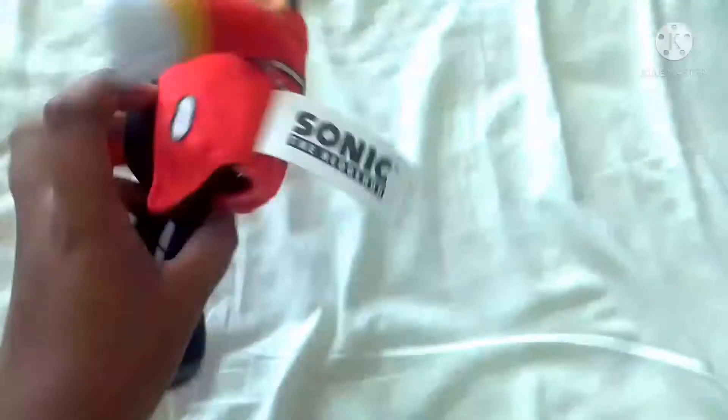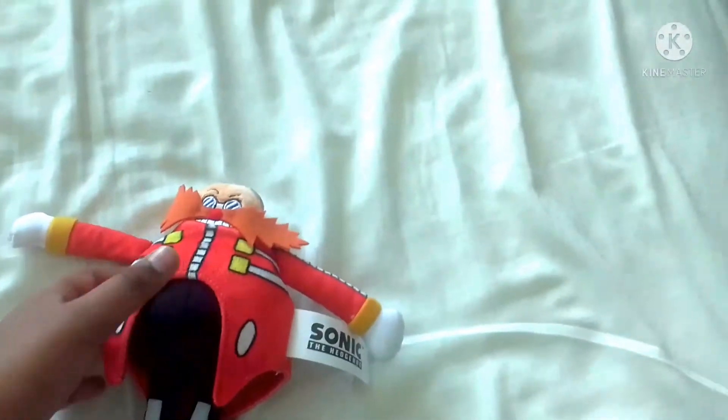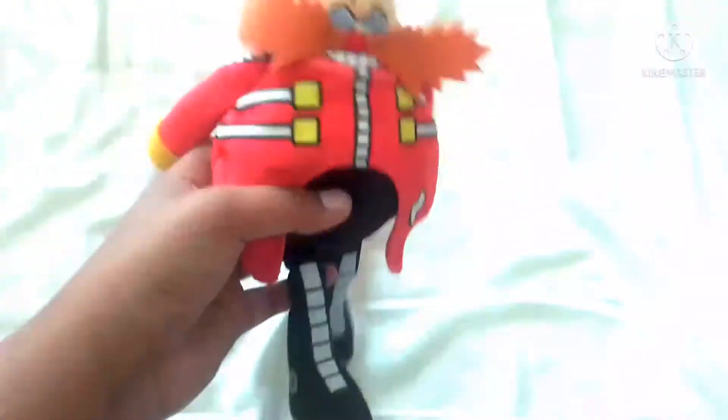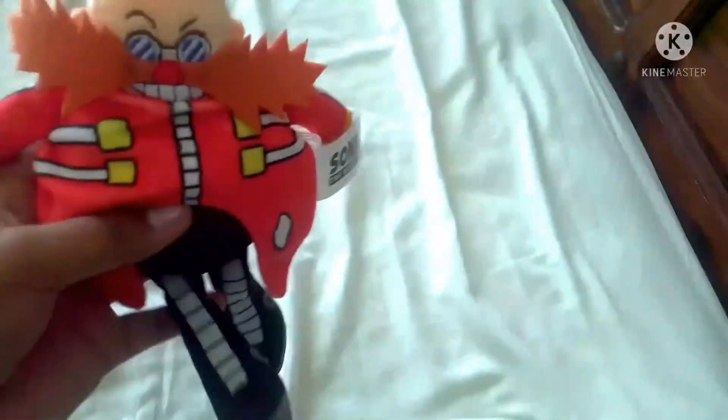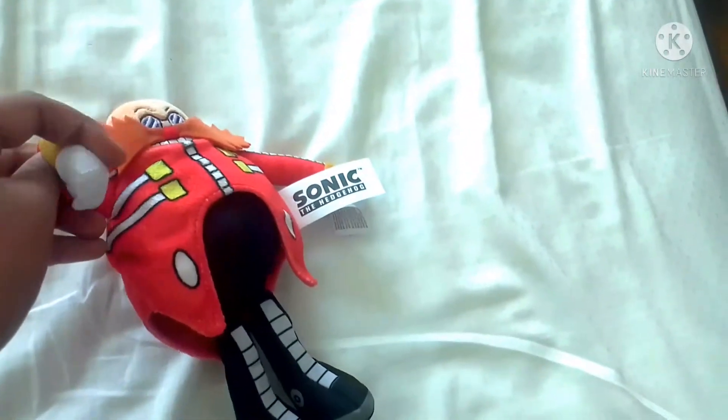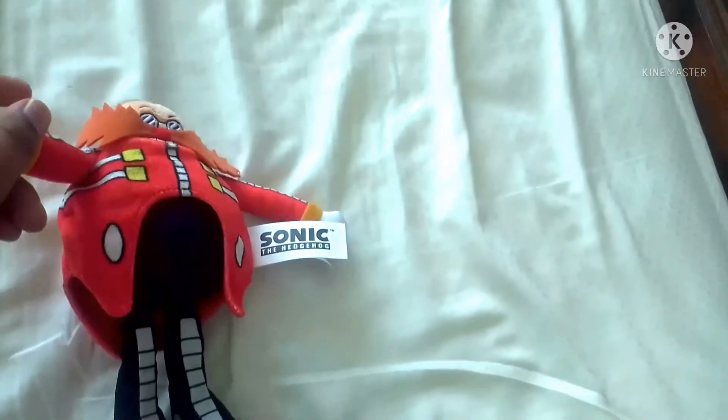This is a very detailed plush — it looks like a Sonic Adventure 2 Eggman. It had its tags but I couldn't find them anymore. Still, it's a very cool plush and I highly recommend it. Look at this — his moustache is in the shape of a Christmas tree. His shoes are very detailed and everything. He's smaller than like any other plush.